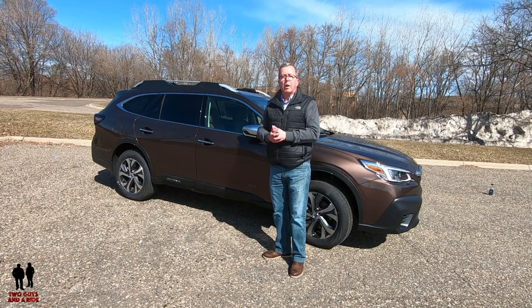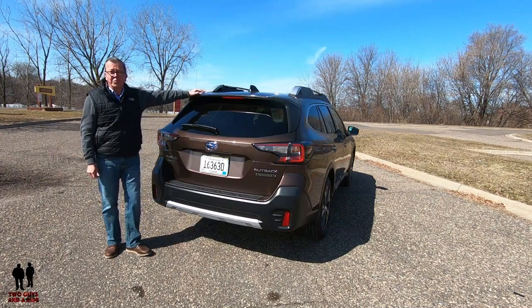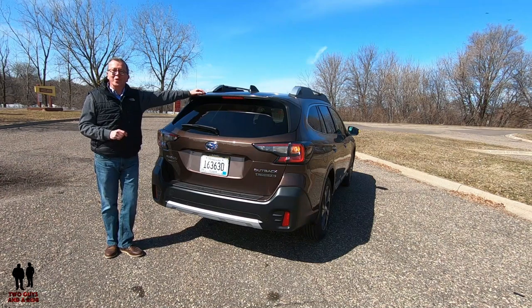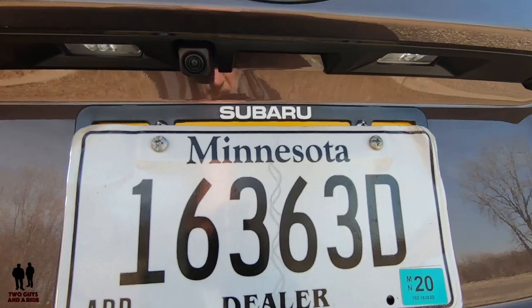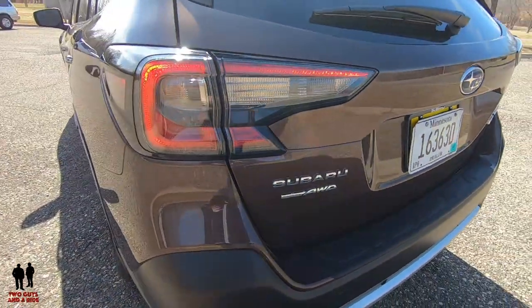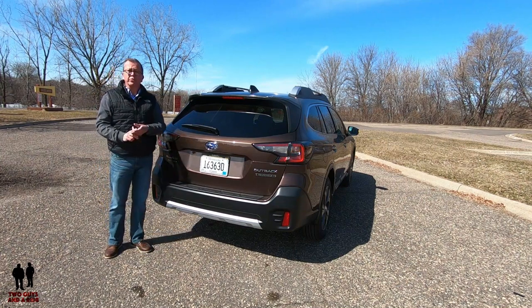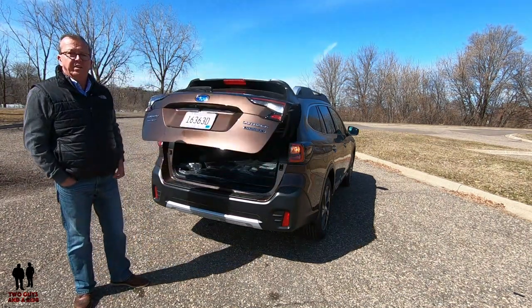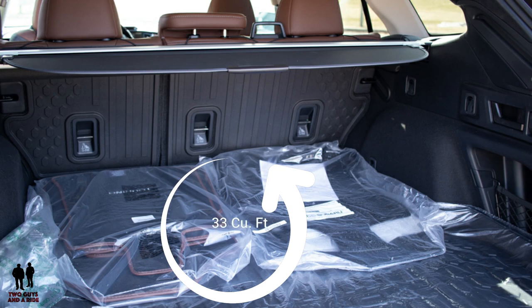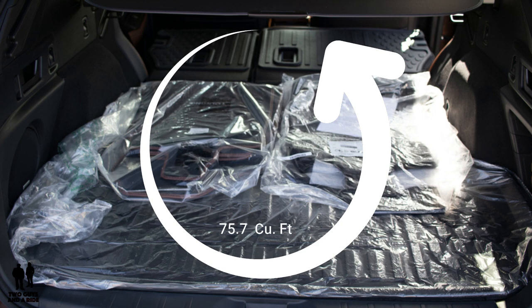Around back, the Outback has a body-colored spoiler, a hands-free rear liftgate, rear wiper de-icer, rear vision camera, LED taillights, black bumper rub strip, and brushed chrome-look lower bumper trim. Cargo capacity behind the second row is 33 cubic feet, and with the second row folded it expands to 75.7 cubic feet.